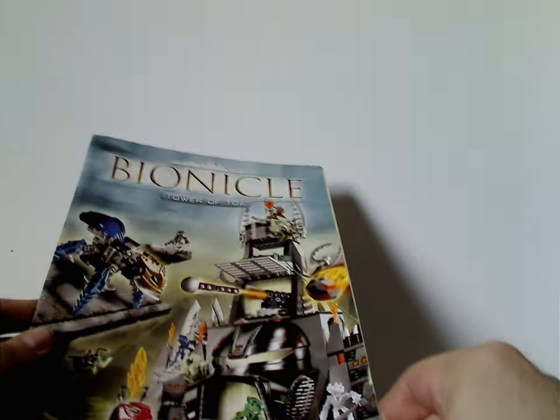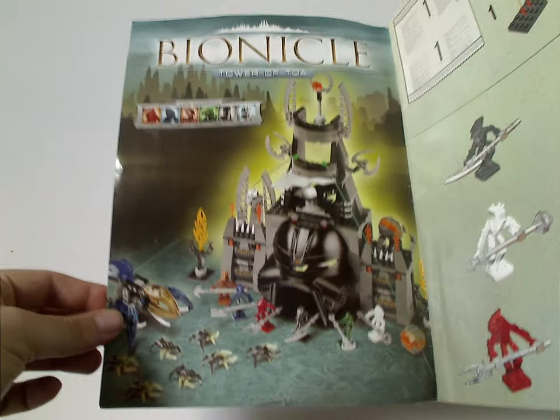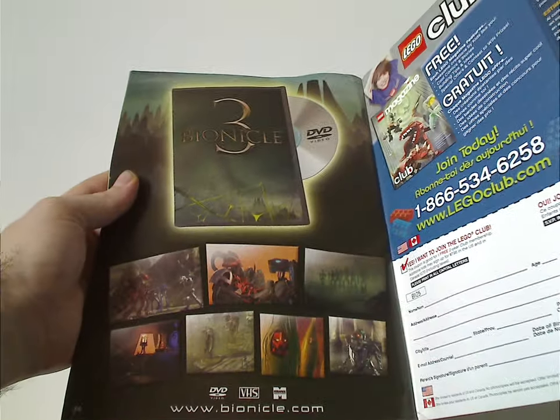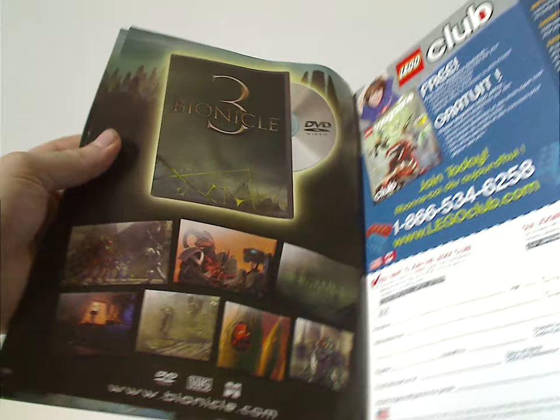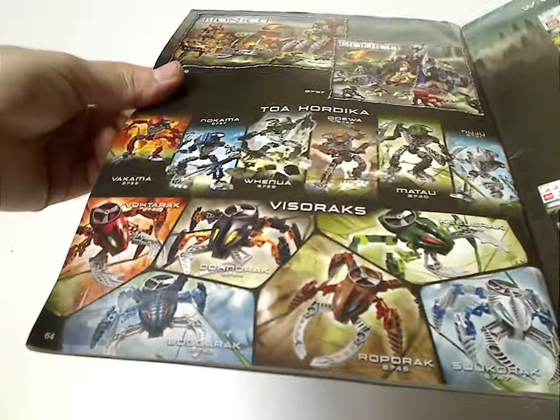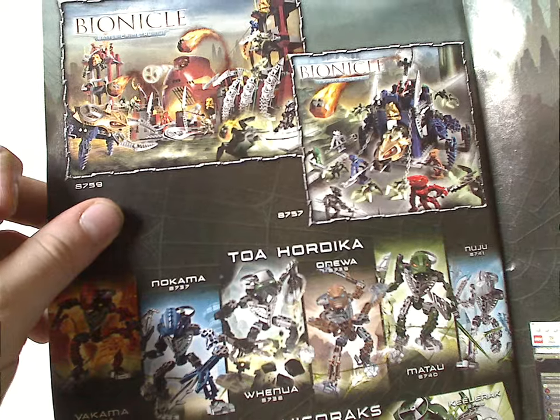Now onto the instruction manual, which has the same picture as on the front of the box. First page has the realistic picture yet again on the back. There's an advertisement for Lego Shop at Home, Lego Club, Bionicle 3 Lebeshau's movie, Bionicle.com in the old style version, all the Visorak and Toa Hordika — which I have previously reviewed — and the other two playsets. Stay tuned for Throwback Thursday on those.